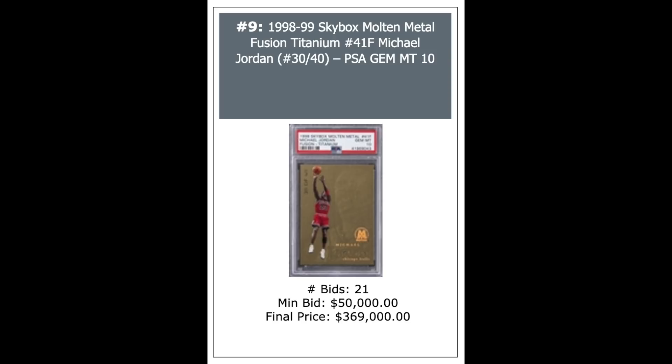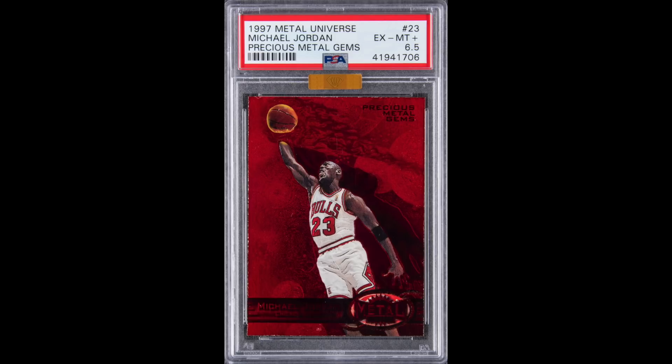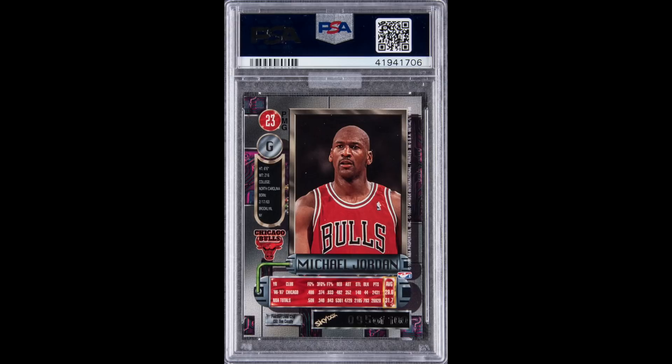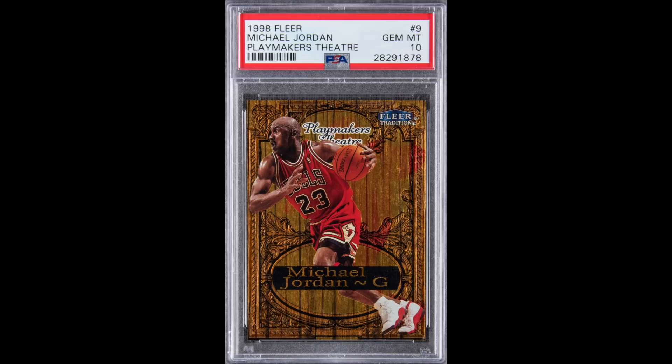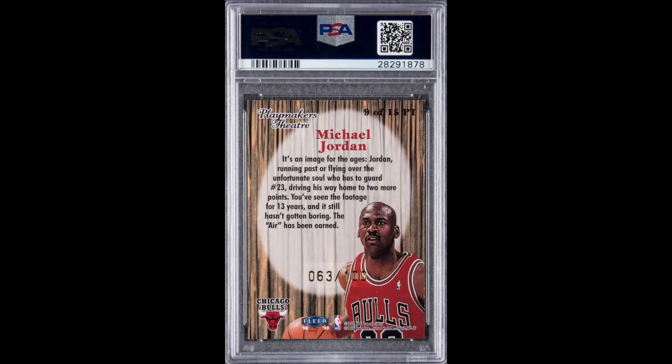1997 Metal Universe Precious Metal Gems Red Jordan, PSA 6.5. These cards have exploded in value. Serial numbered out of 100, but really out of 90 because the first 10 are the green version — $492,000 for that beauty. Then a 1998 Fleer Tradition Playmakers Theater Jordan, not a particularly well-known insert, serial numbered out of 100, PSA 10 — went for $186,960.